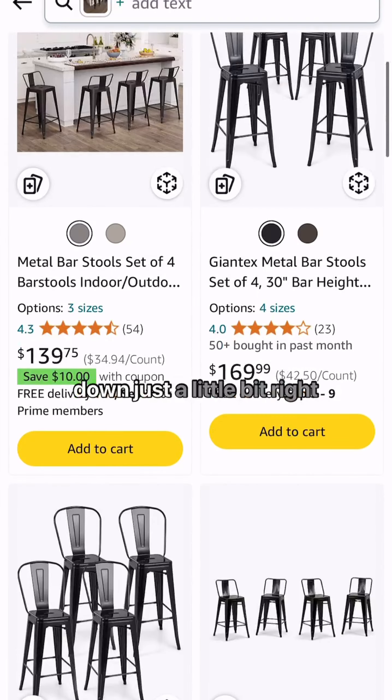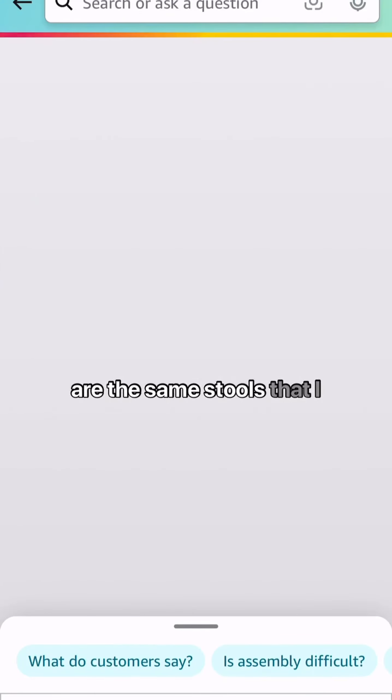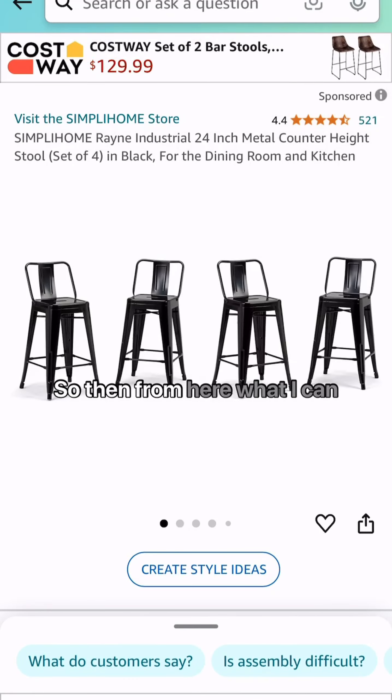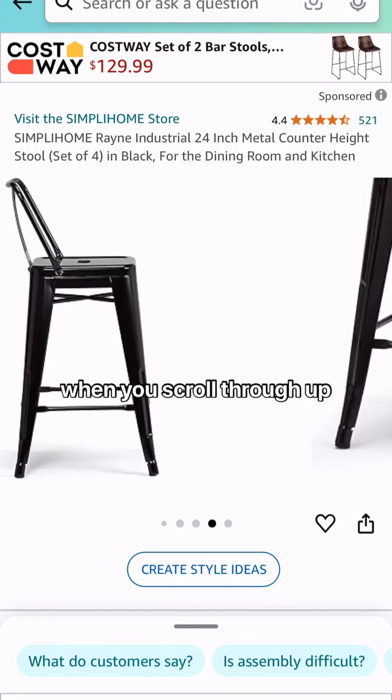Here you can see if I scroll down just a little bit, the Simply Home are the same stools that I have. So from here, what I can do is record a video of my honest review, showing people what it looks like in real life.